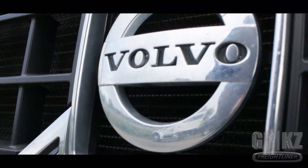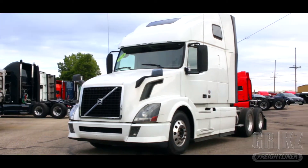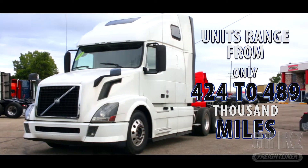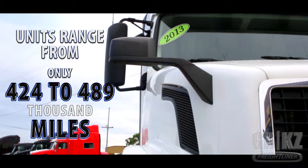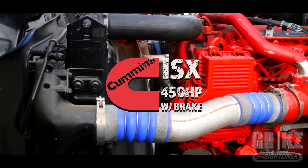It's time to make your mark. Introducing the 2013 Volvo 670. Units in-house ranging from 424 to 489,000 miles. Keep running with the Cummins ISX 450 horsepower engine.